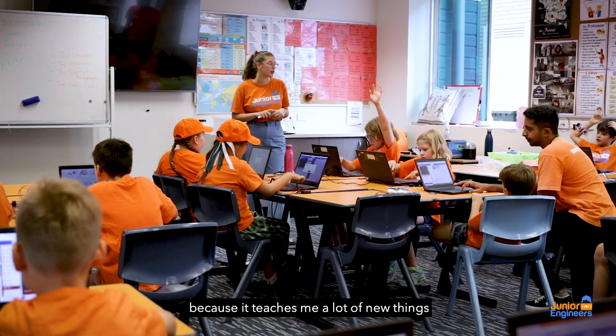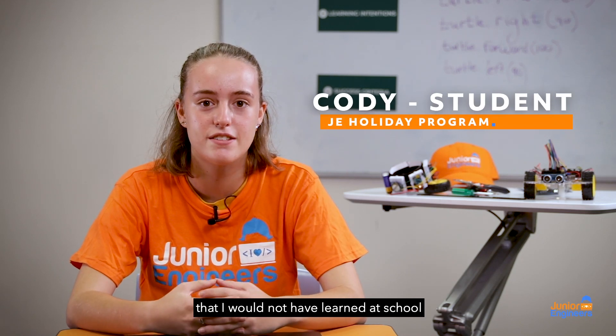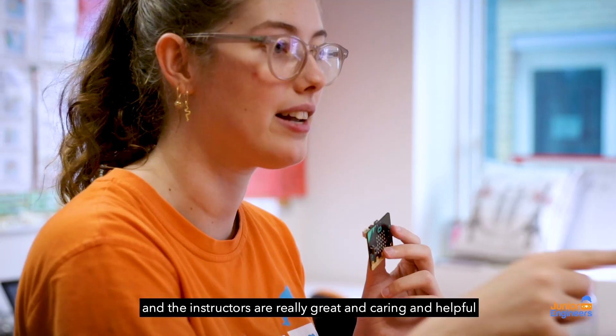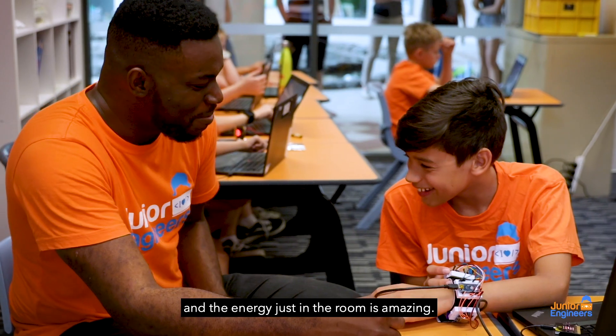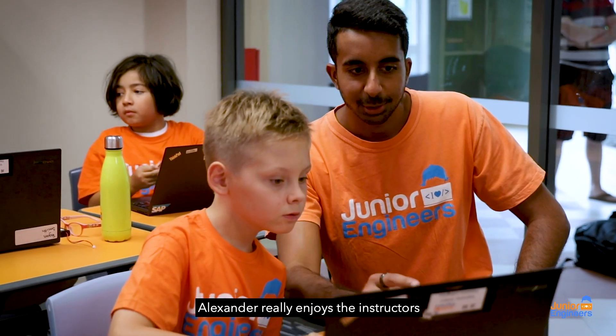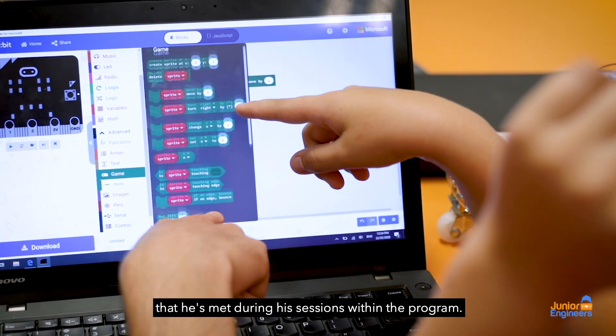I really love the school holiday program because it teaches me a lot of new things that I would not have learned at school, and the instructors are really great and caring and helpful, and the energy just in the room is amazing. Alexander really enjoys the instructors that he's met during his sessions within the program.